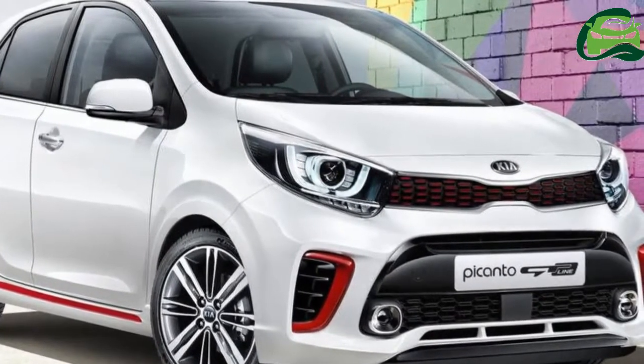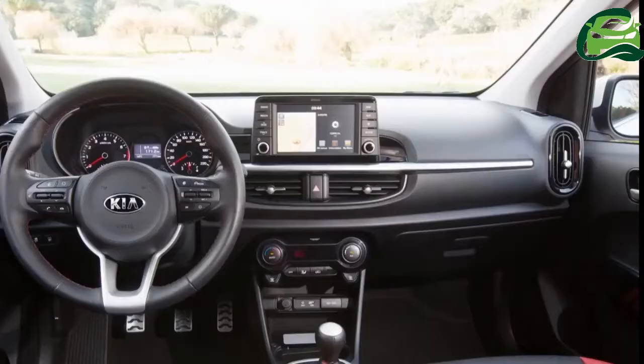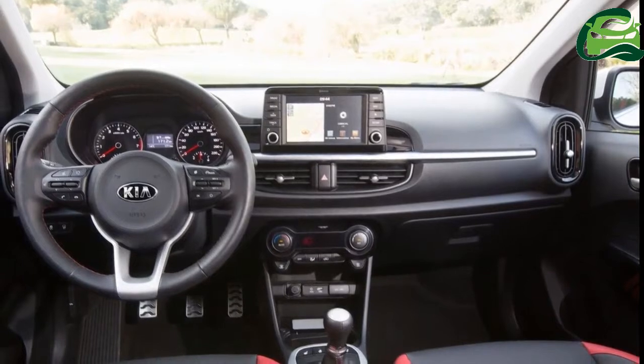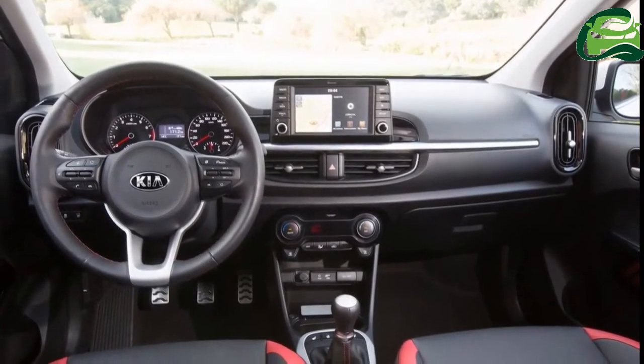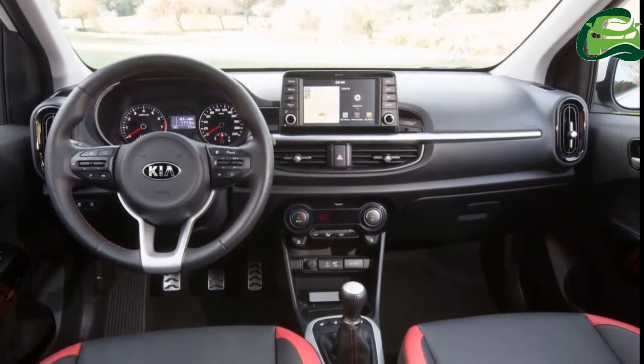The Kia Picanto GT-Line is one of the cheapest hatchbacks in the world that has a performance focus. The turbocharged engine that Kia will start offering in Q4 2017 on this variant will, on paper, make it the cheapest performance vehicle.